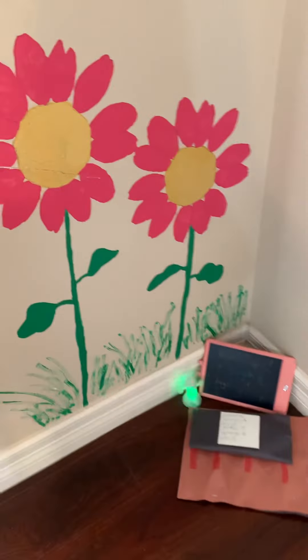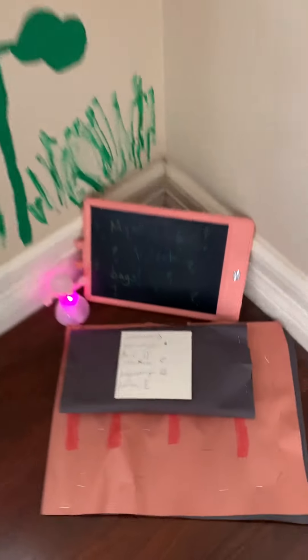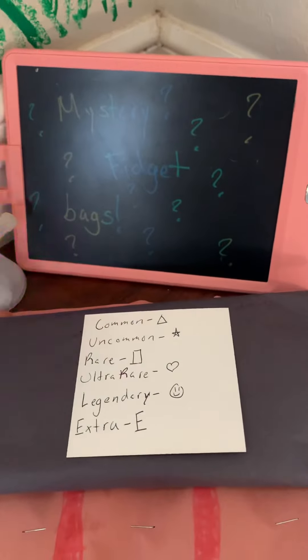La la la la la. I wonder what's at this garden today. Whoa, look at these pretty flowers. Look, there's some mystery fidget bags.